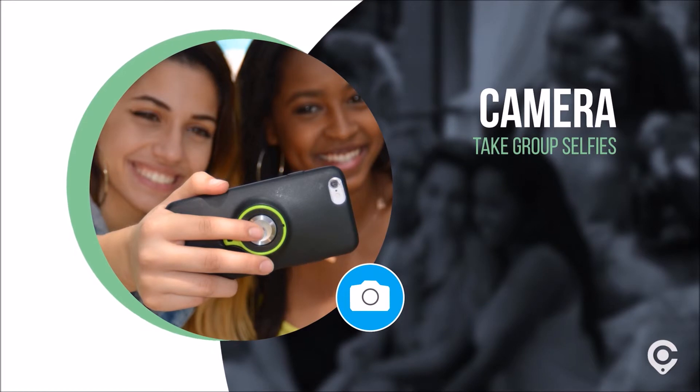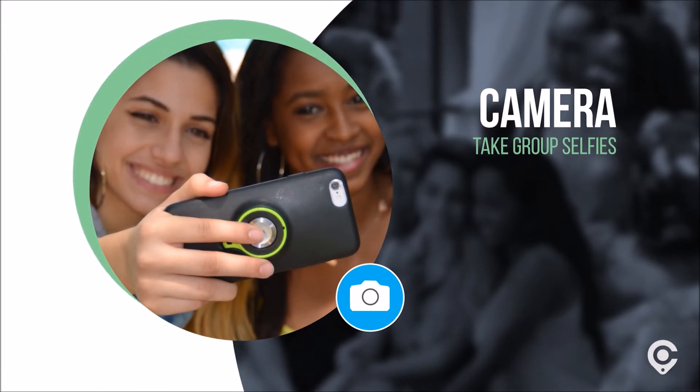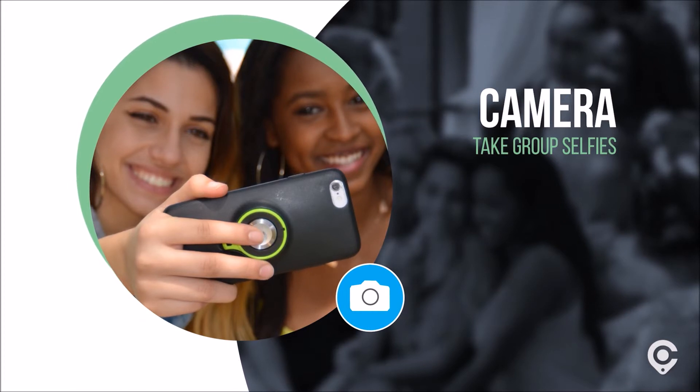Camera: the easy to use Clicky button makes taking photos a snap. Pop the button off the case and you can take group selfies from a distance.